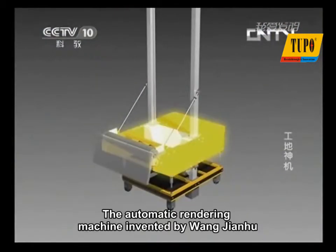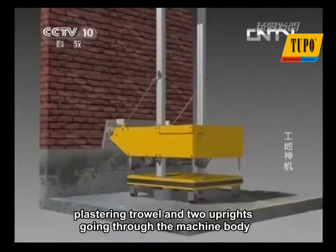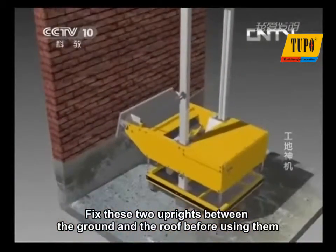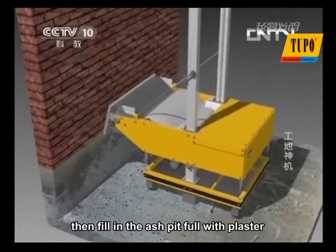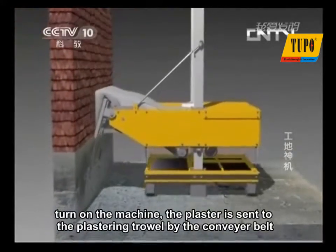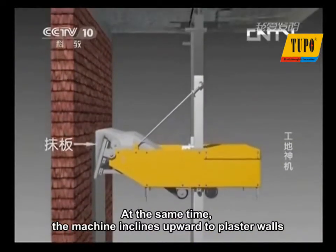The automatic rendering machine invented by Wang Jianhu is mainly composed of a machine body, plastering trowel, and two uprights going through the machine body. Fix these two uprights between the ground and the roof before using them. Then fill the ash pit with plaster and turn on the machine. The plaster is sent to the plastering trowel by the conveyor belt. At the same time, the machine inclines upward to plaster walls.